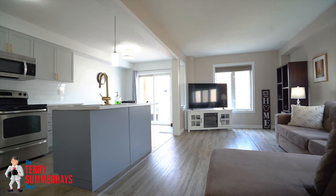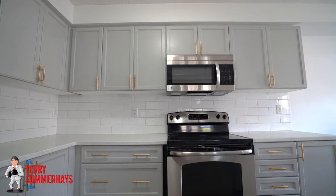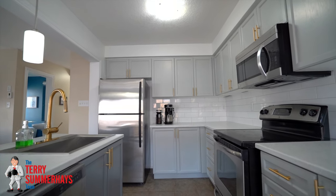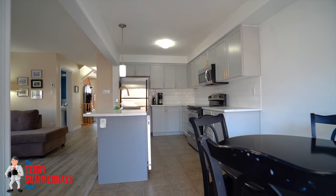A bright and spacious main floor with an open-concept layout featuring an updated eat-in kitchen with an island, a farmhouse sink, new countertops, subway tile backsplash, tile flooring, and patio doors that lead out to the backyard.